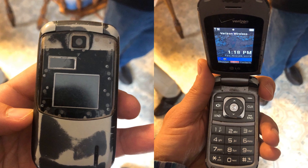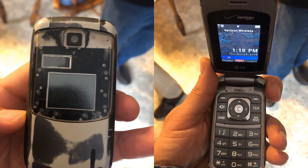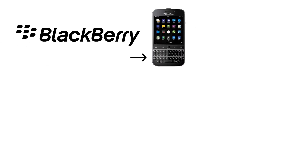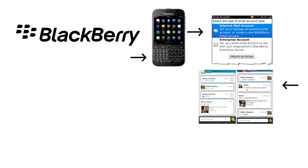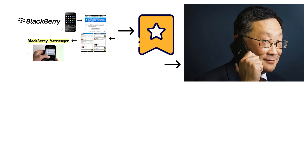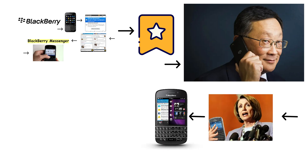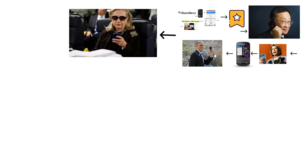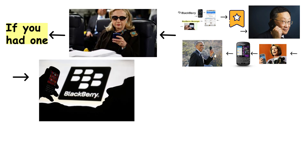In the early 2000s, when the world was still tapping away on Nokia and flip phones, one device stood apart: the BlackBerry. With its iconic physical keyboard, secure email, and BBM messaging — which stands for BlackBerry Messenger — BlackBerry OS became the favorite of CEOs, politicians, and governments. In fact, US President Barack Obama famously carried a BlackBerry during his time in office. BlackBerry was the definition of professional. If you had one, you were serious about business.